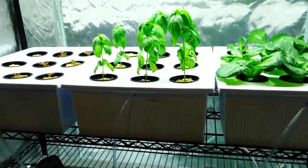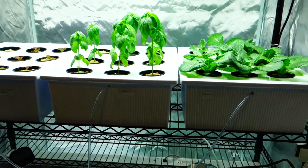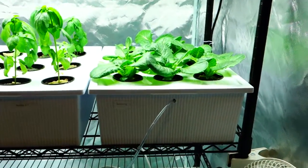Hey guys, it's Mike here with Grow Indoors 365 with another updated video. Today is January 22nd, 2017, and this is what I currently have going on in my grow tent.